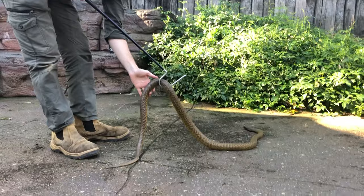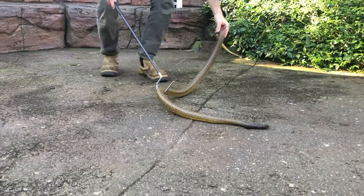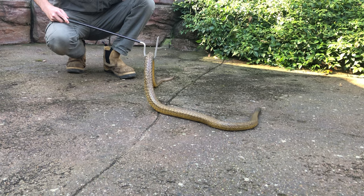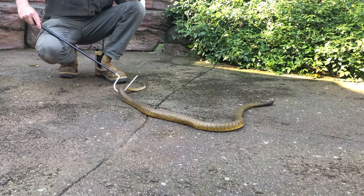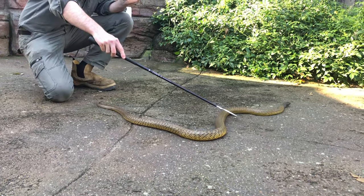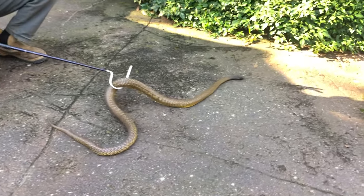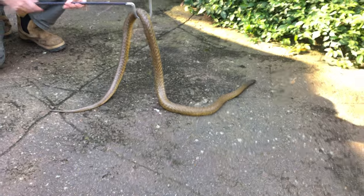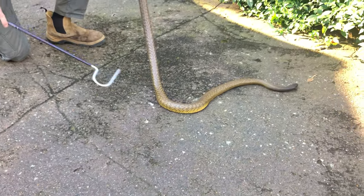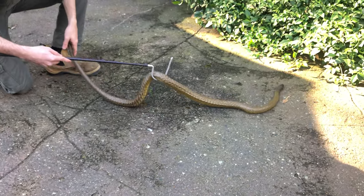One of the traits coastal taipans are well known for is their large fangs. In terms of venom yield and fang length, both of those are smaller on an inland taipan than a coastal taipan. Coastal taipans tend to have a fairly large, broad head and very large venom yields, as you may have seen in our venom extraction videos. The inland taipan average venom yield is about 40 to 50 milligrams, and their fangs are reasonably small.